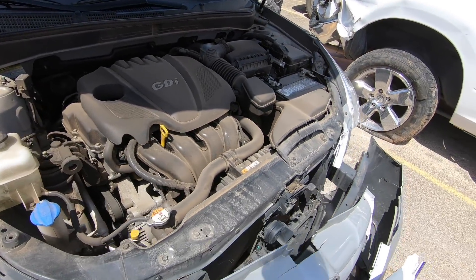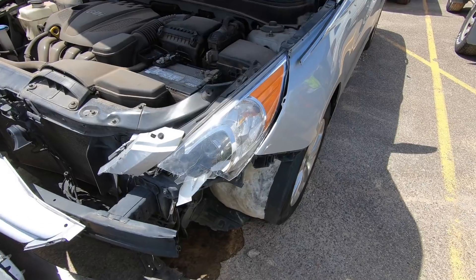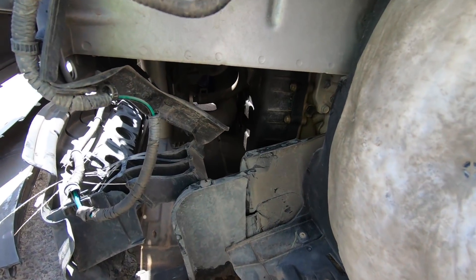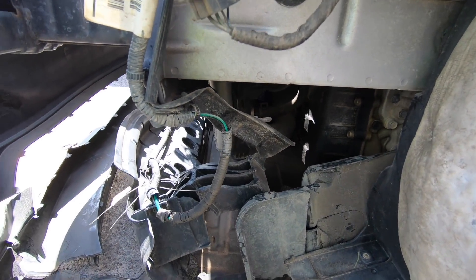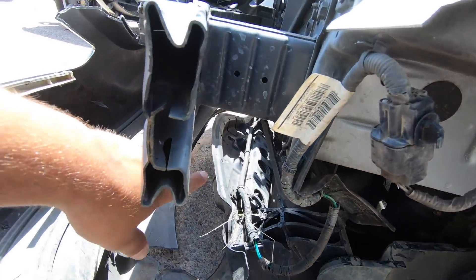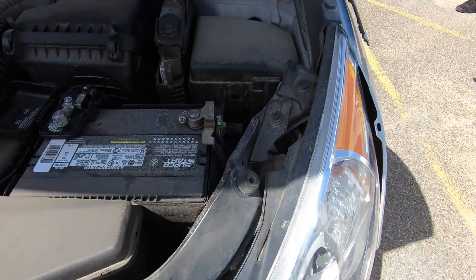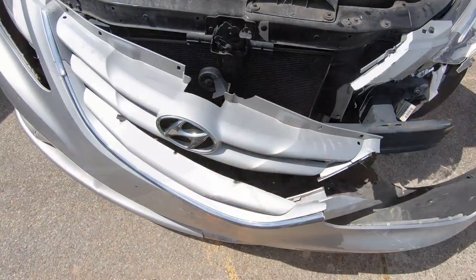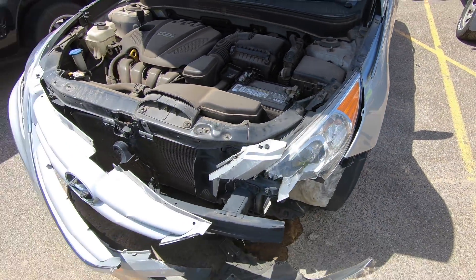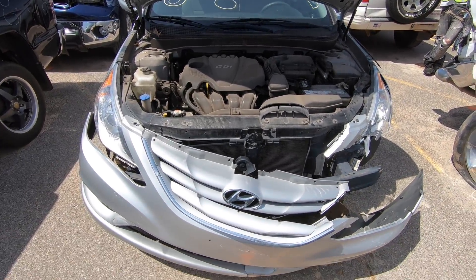Moving on — in the pictures this Sonata didn't look so bad, but in person it looks a little worse than I want to deal with. The core support is plastic on these newer cars — back in the day it was all metal — and it's totally broken apart. The upper core support is also damaged beyond repair, twisted and bent. The bumper needs replacing, the plastic shields underneath, and one headlight. Honestly it's a very easy fix, but it's just a little more than I want to get into.